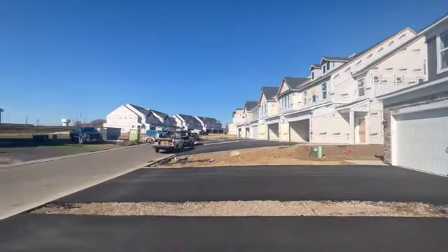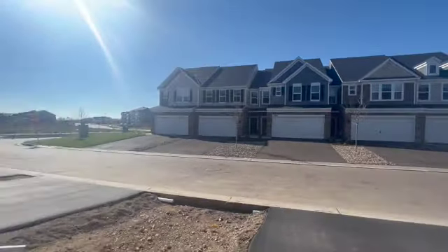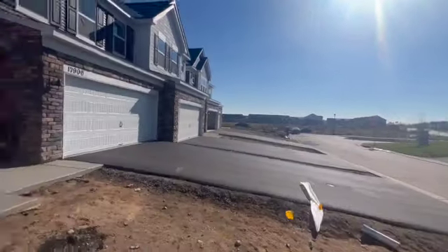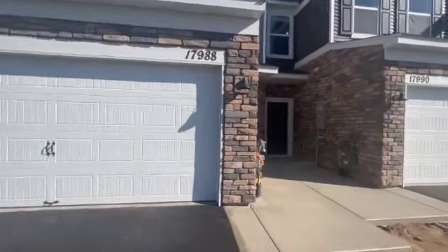Take a peek at all of the new builds and the beautiful neighborhood. It's a gorgeous, sunny but windy day. Look at all this incredible stonework on the outside of this home — I love this.